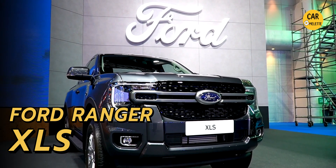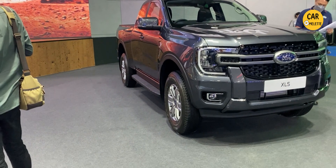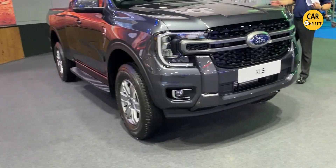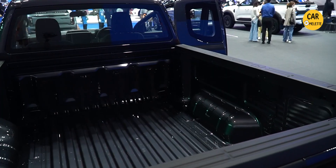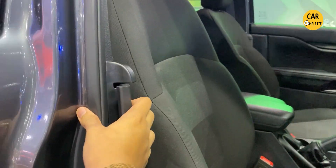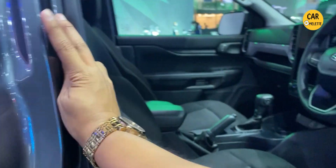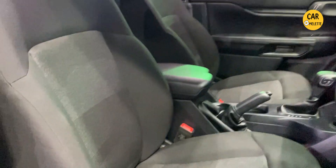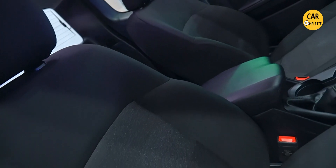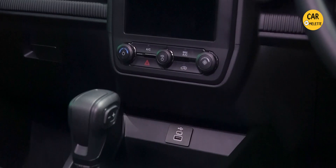The last car unveiled here is the Ford Ranger XLS. Previously they had the XLT trim, but now they have unveiled this new XLS trim in a two-door version that comes with a freestyle door that you can open outward. This car comes with cloth seats, which look very nice — I think it's the same one I tried before in the XLT version.